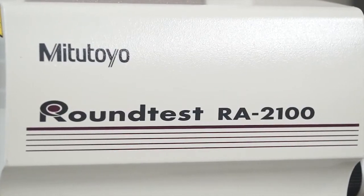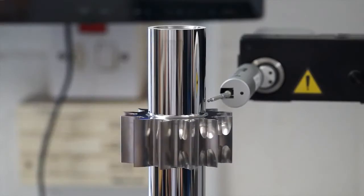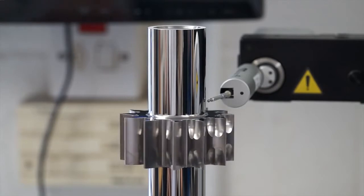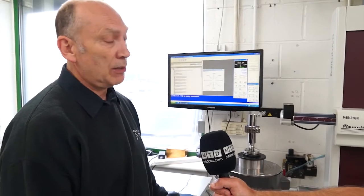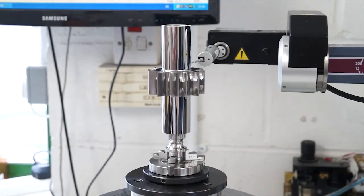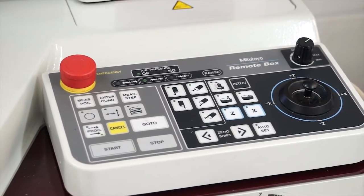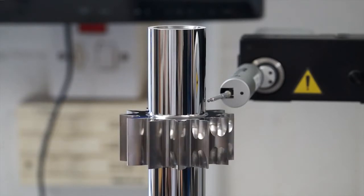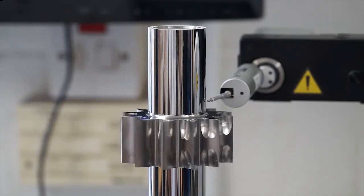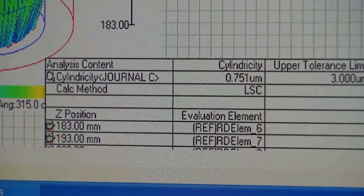You've got a roundtest product from Mitutoyo — could you tell me how you use this? Yes, we do all of these match gears for Rolls-Royce. We need to measure cylindricity, and without a roundtest machine you cannot measure cylindricity. You can measure the elements, but you couldn't prove that it was less than 3 microns cylindricity, and that's what we need to do. This machine will also do total runout, flatness, and parallelism, all of which we need to record and store for each gear we manufacture for Rolls-Royce.